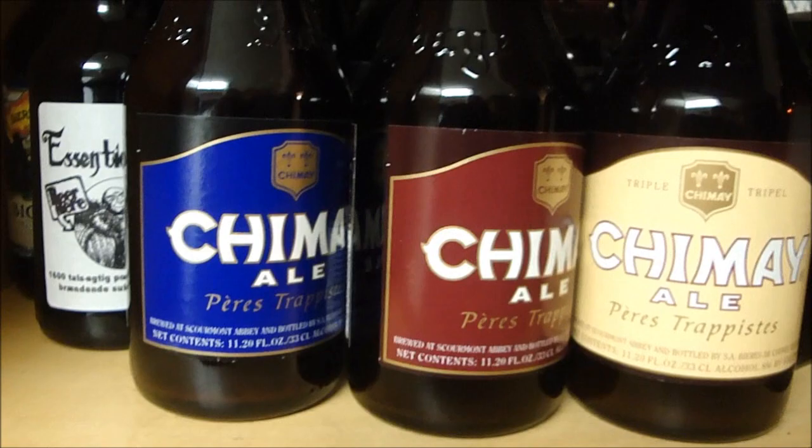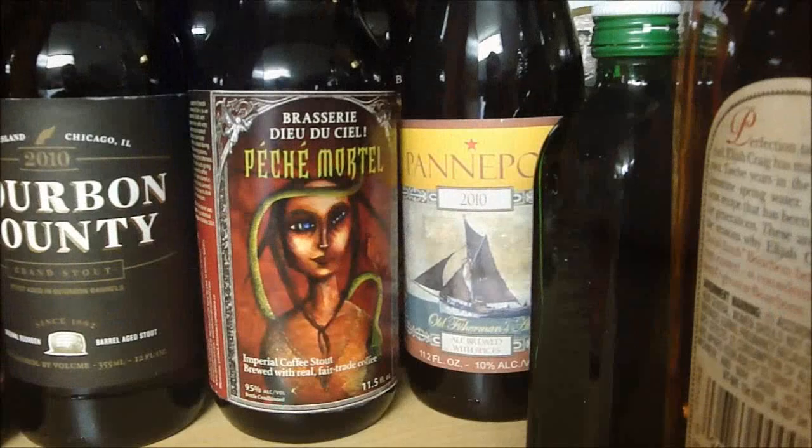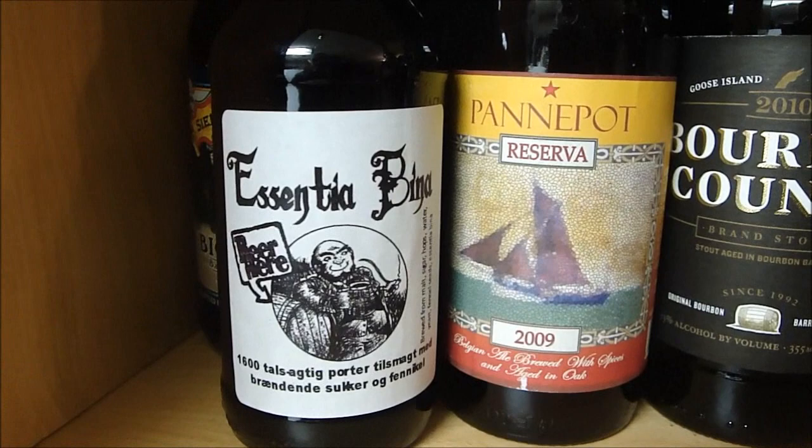We're going to take this out in layers. We have Pentapot 2010 Pesh Mortel — I don't know why I'm aging that since it's a coffee stout. Bourbon County 2010 — that still needs a ton of age. Pentapot Reserve from 2009 — that's probably drinking pretty good. Peter sent me a Bina a while ago; don't know when I'm going to open that. Pretty much no one's ever heard of that beer.